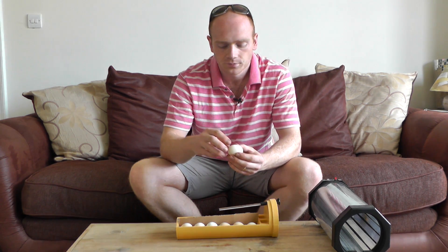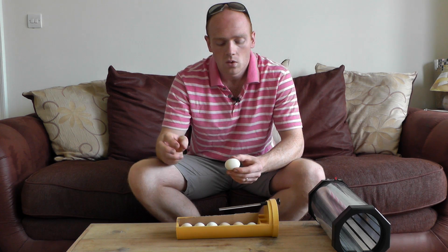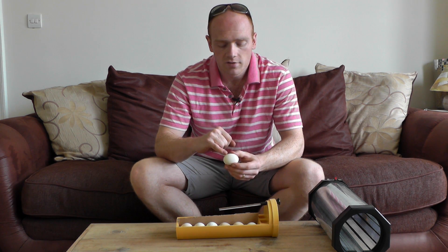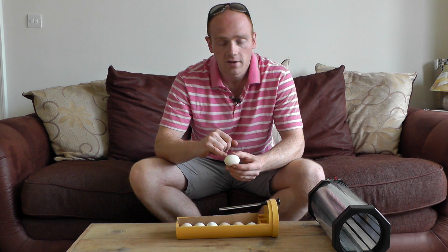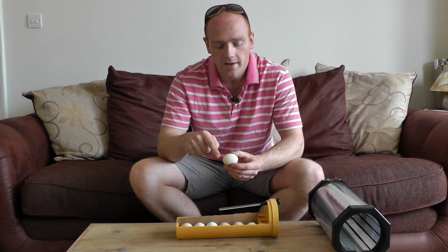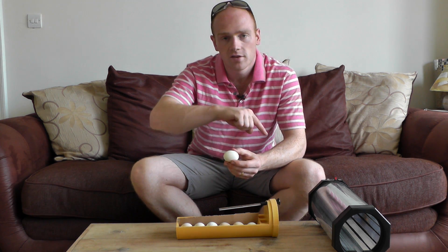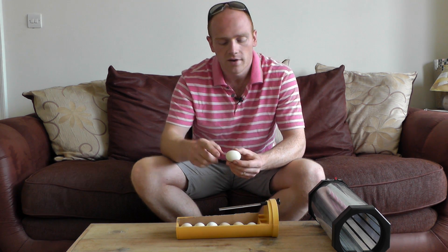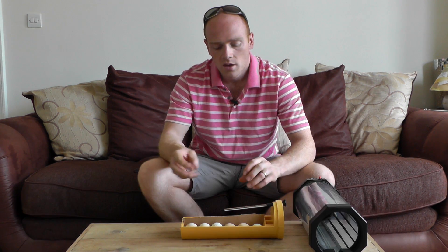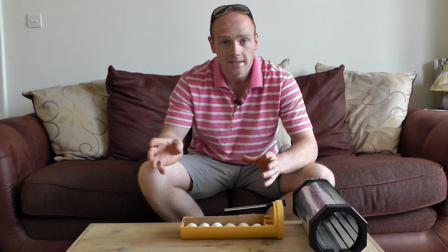If you've had any problems with the eggs before setting or during that first week, the embryo can start to develop and then die. When that happens, the blood vessels will disappear and you end up with a red circle around the embryo. When you see that kind of faint red line all the way around, that normally means the embryo has died and the blood has moved away from it.